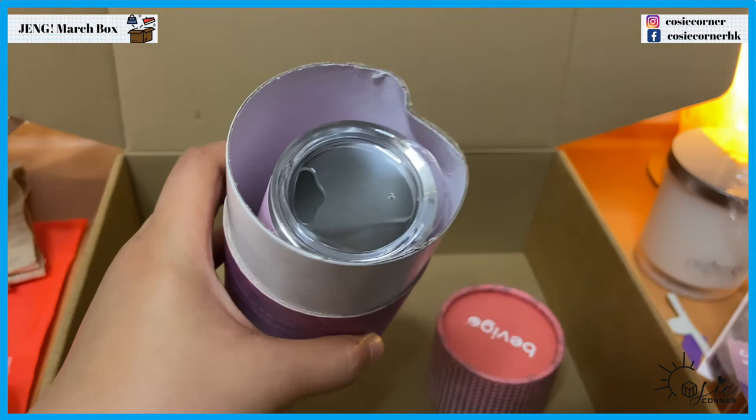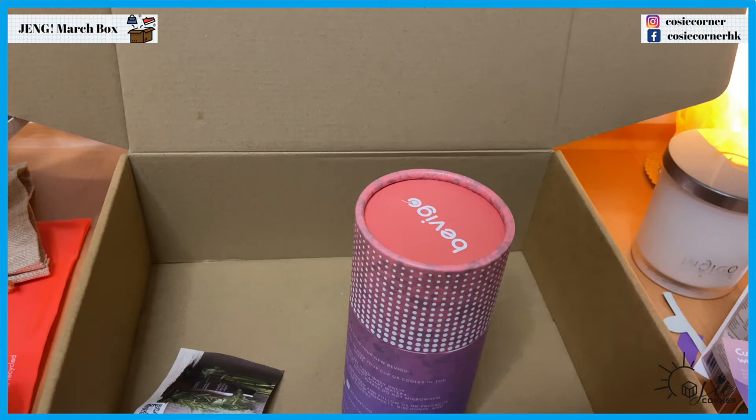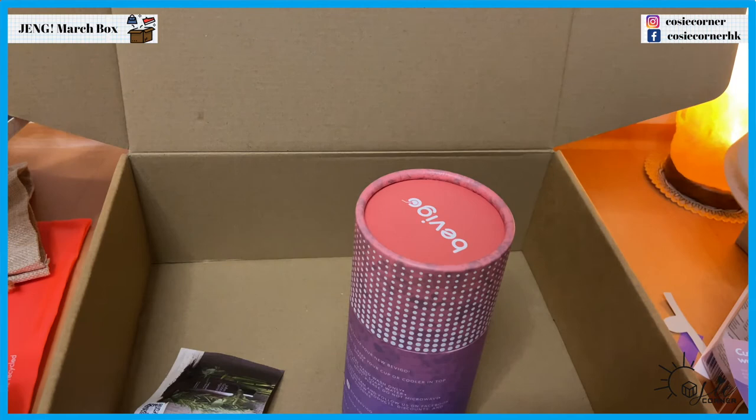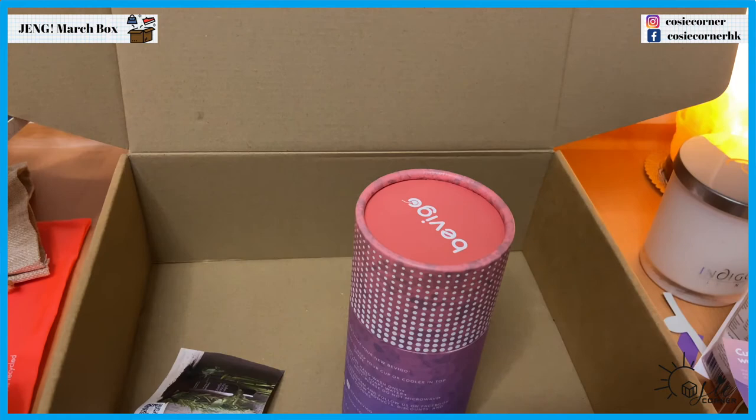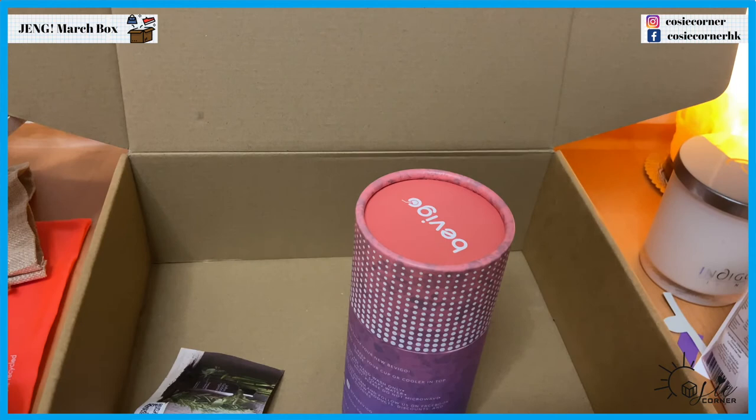I'm definitely going to try this out. So I'm most excited about the candle and also the shampoo bar. And as a foodie, I'll also be trying the peanut butter, hot sauce, and coconut water.